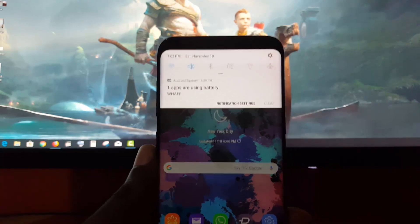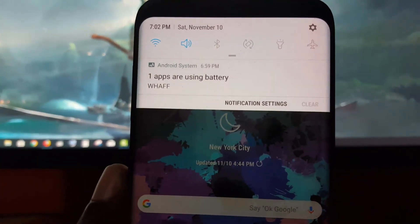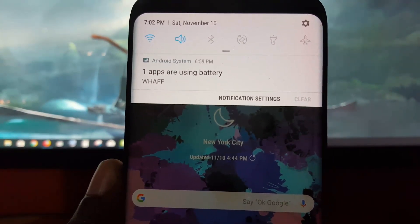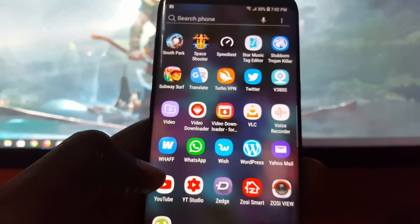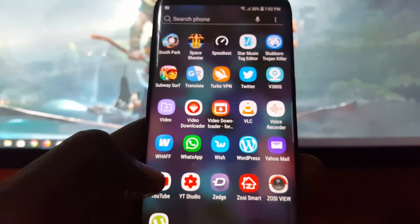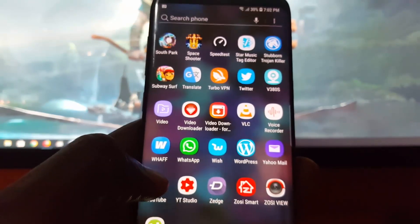As you can see, it's showing me right now that one app is using battery. It shows a particular app on the phone called WAF, and that application is right down here. As you can see, it's actually up on my phone, which means it's most likely running in the background and causing extreme battery drainage.